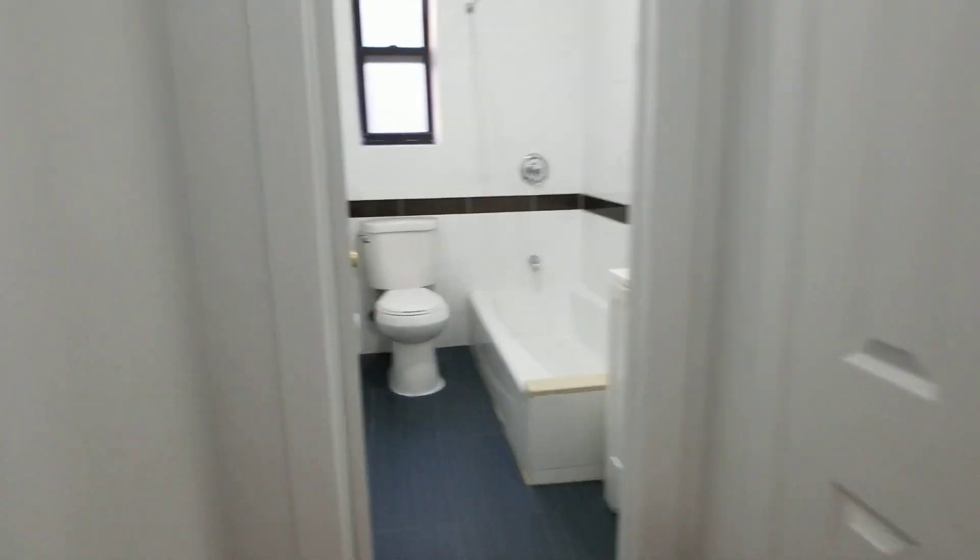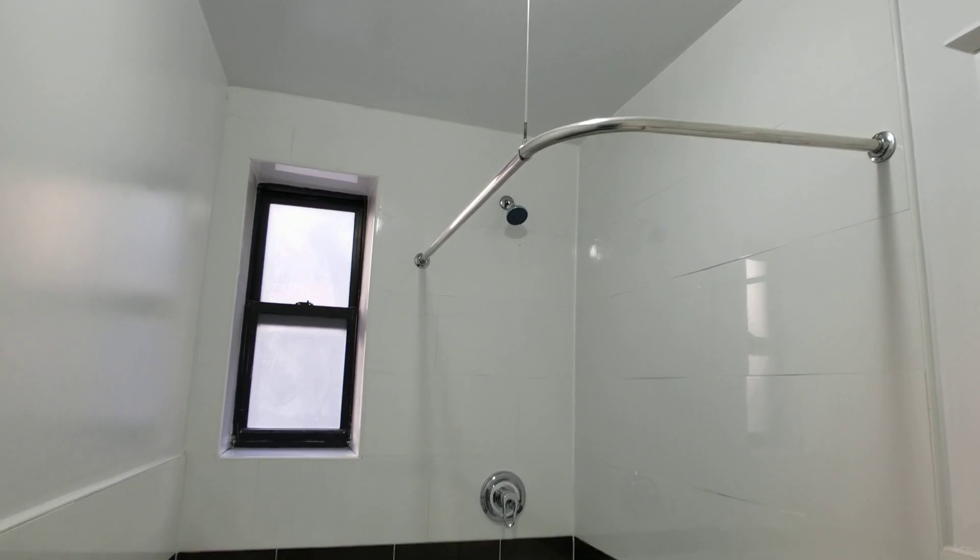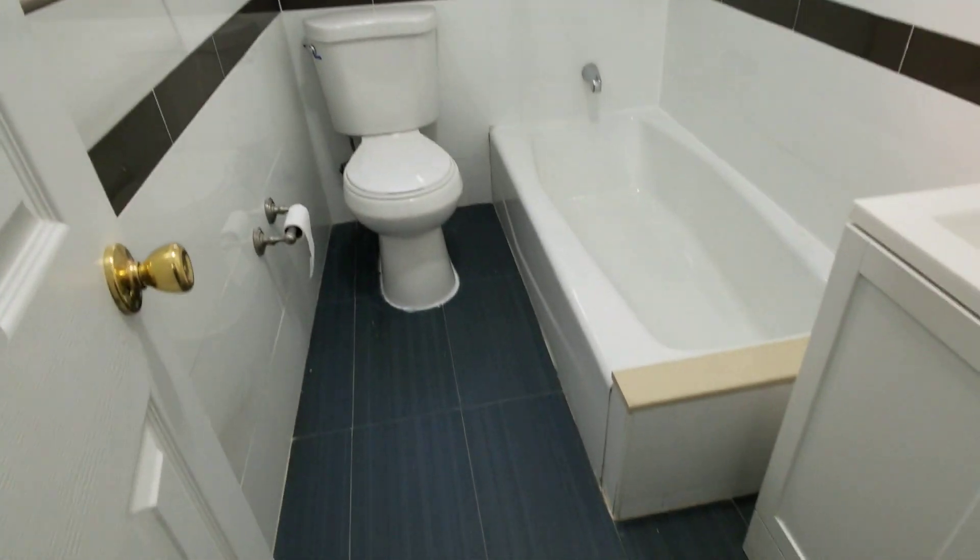Here's the bathroom — very nice, big, large tub.